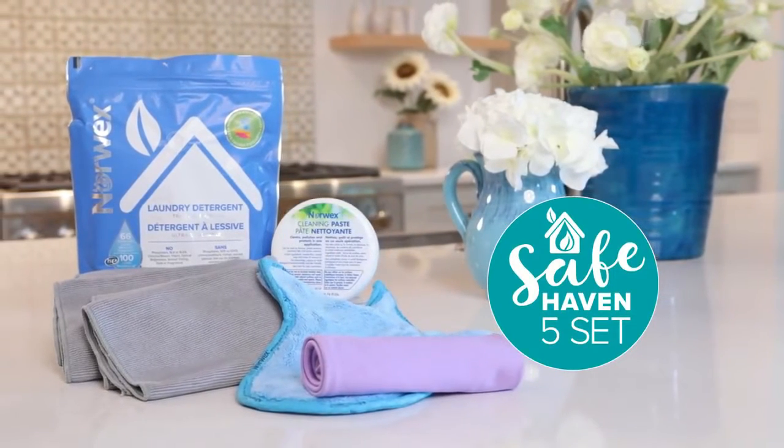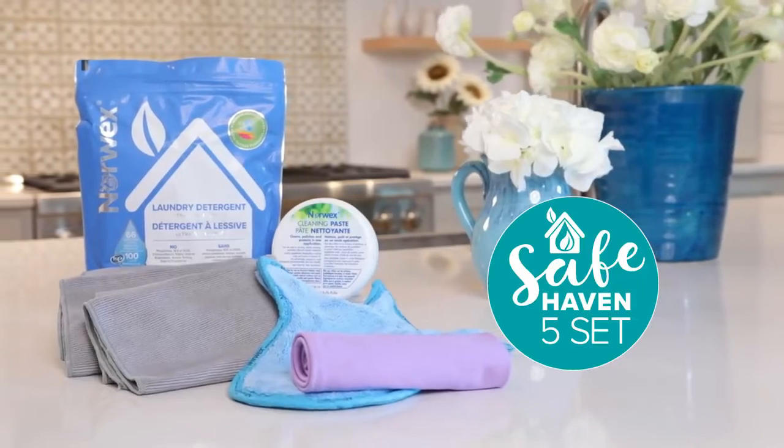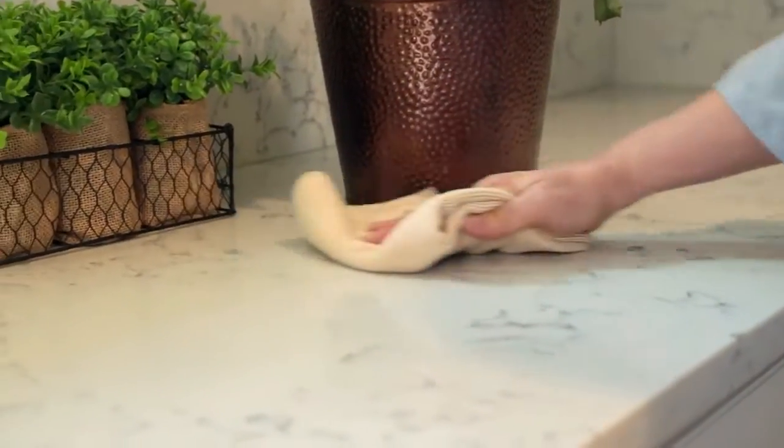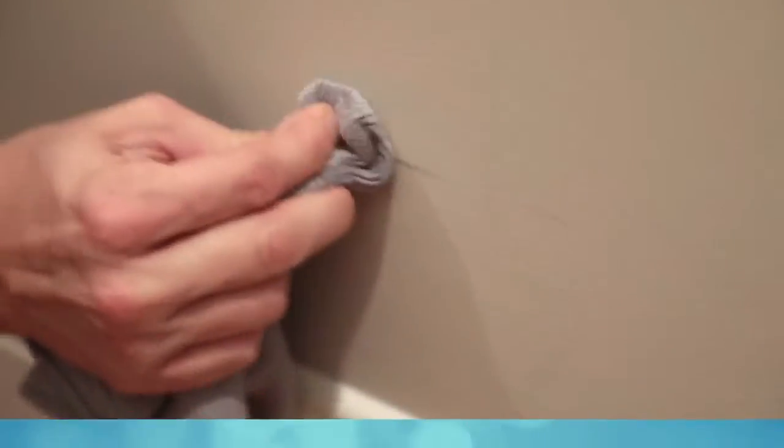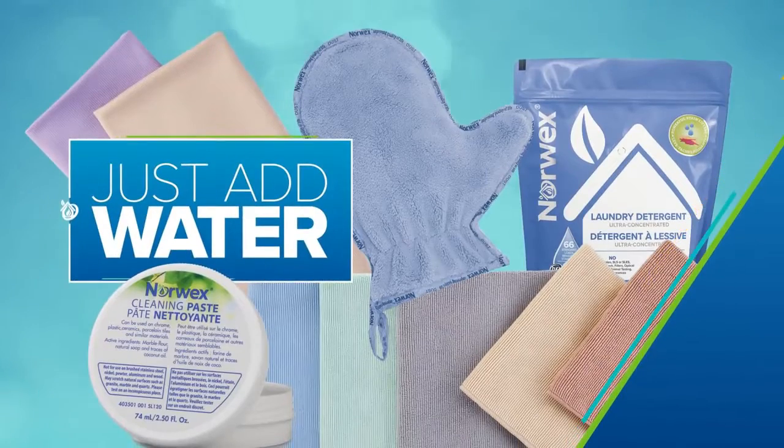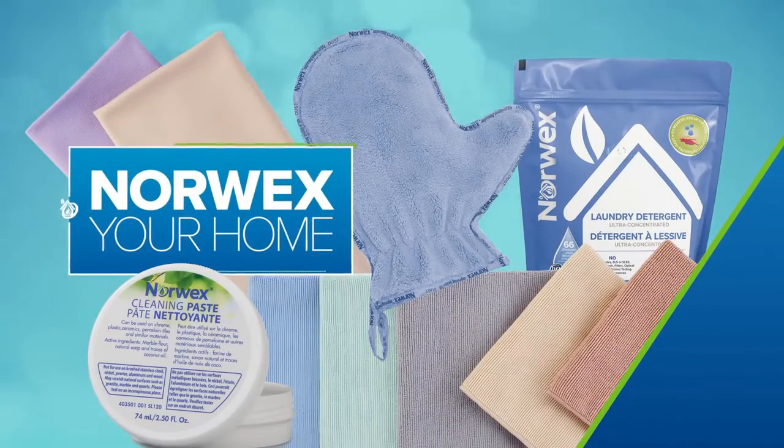Give your home a healthy Norwex makeover with our Safe Haven 5 — five fabulous products to handle the most frequent chores around the house: wiping up messes and counters, polishing windows and glass, dusting, laundry, and extra tough problems. Just add water — that's all you need to Norwex your home and tackle all your basic cleaning jobs.